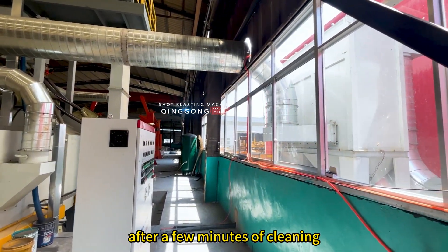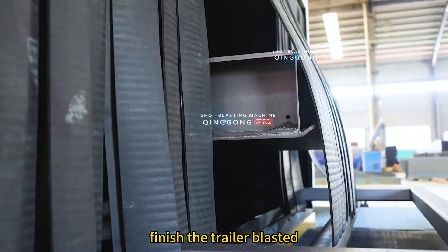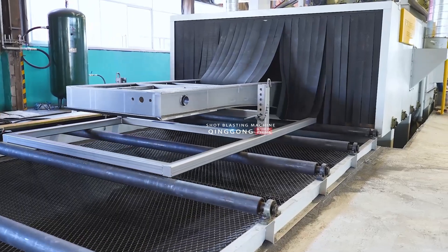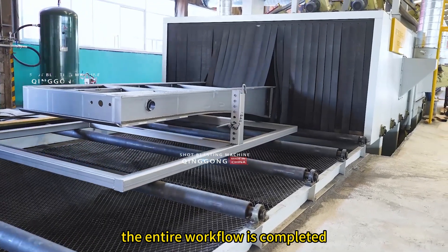After a few minutes of cleaning, the trailer blasting is finished. It is transported from the shot blasting chamber through a roller system. The entire workflow is completed.